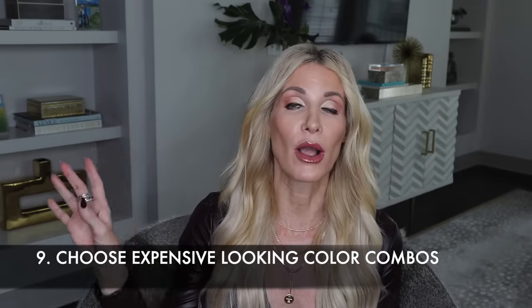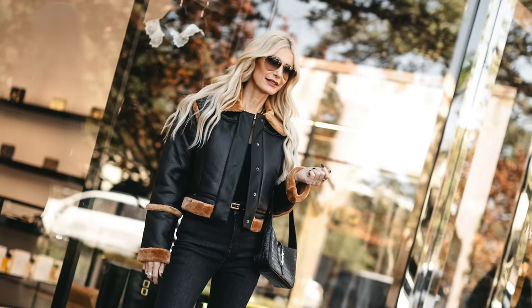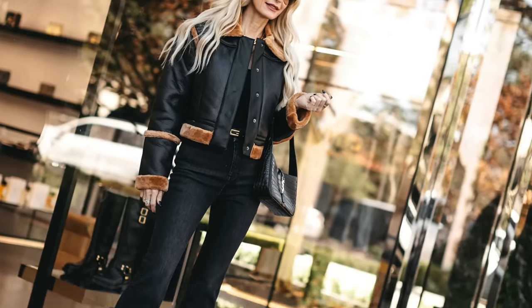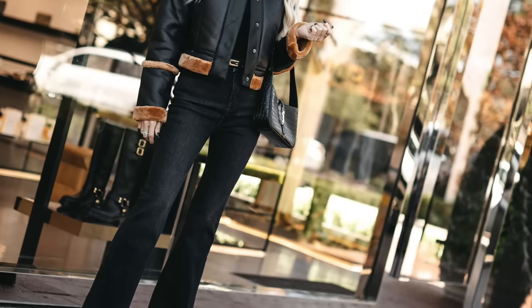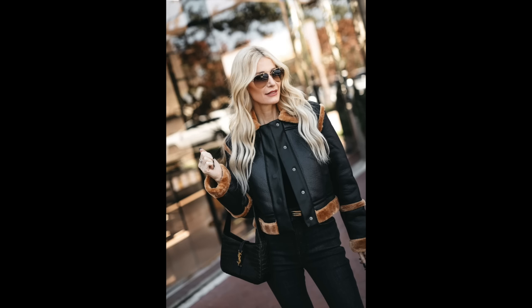Tip number nine: choose expensive-looking color combinations. Ivory and camel is one, and monochromatic is another — wearing the same shade from head to toe always looks expensive. But probably the most expensive-looking combination is camel and black. I just love camel and black together — it looks sophisticated, modern, and polished. This is a beautiful faux fur-trimmed faux leather jacket by French Connection. The faux fur is extremely soft, it's a beautiful camel shade, and it's cropped and fitted — I know I'll be wearing it a ton this fall and winter.